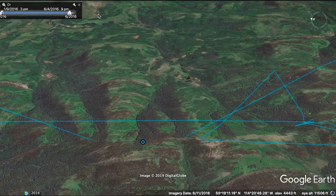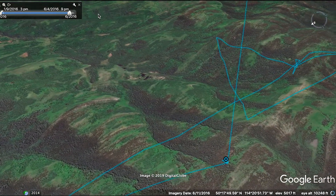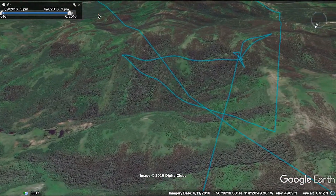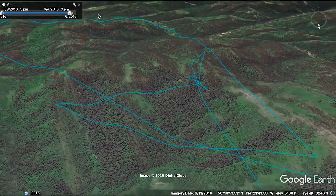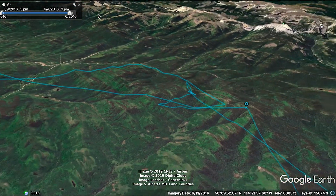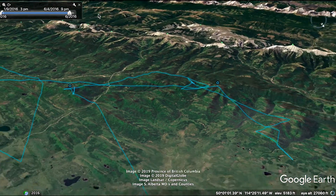Now we're zooming in. We can see this bird is hanging out in the foothills. Looks like there's been some logging here. It's in the mountains, moving around — it's hunting. It's moving through and around these hills looking for food. It's held up; it has suspended its migration and is now in a feeding mode.